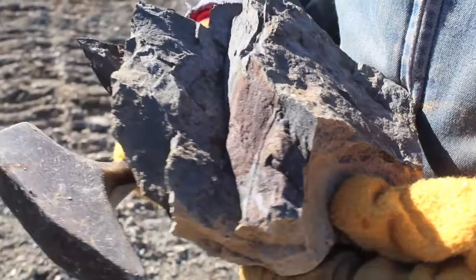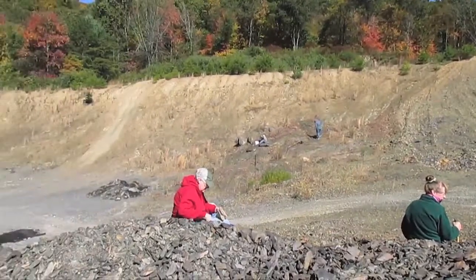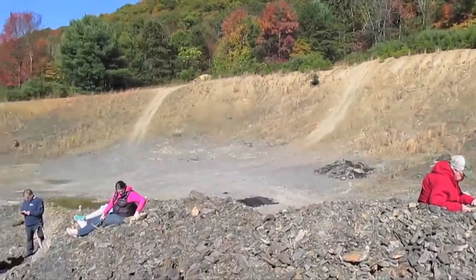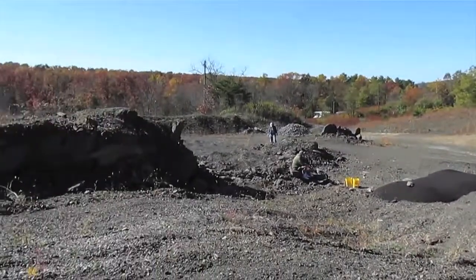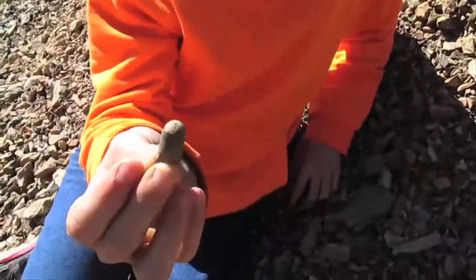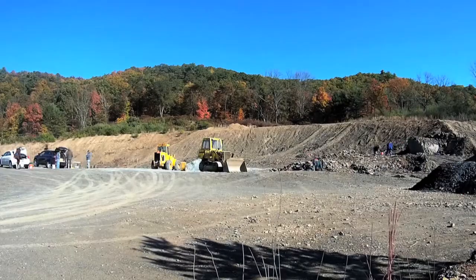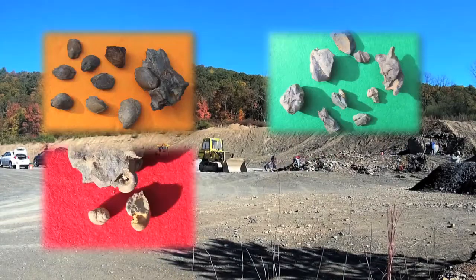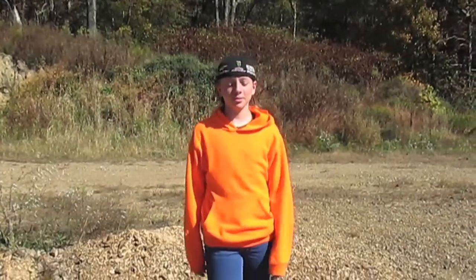If they pop out nice and clean with no matrix on them, that's pretty unusual. Check out this orthocerus I just found! As the day went on, my fossil finds started to pile up. Just like Jerry said, this place is amazing for fossils.